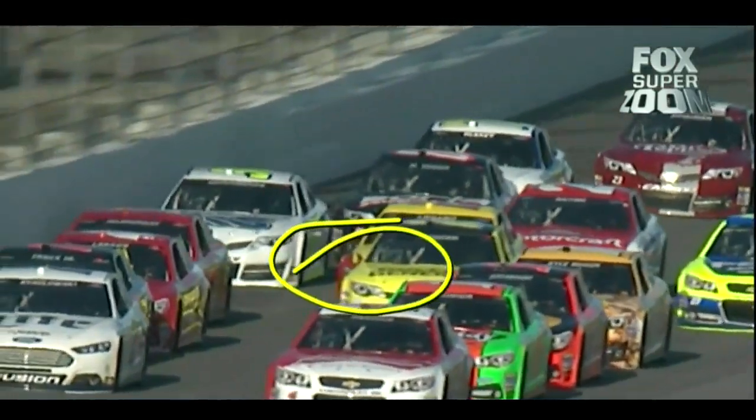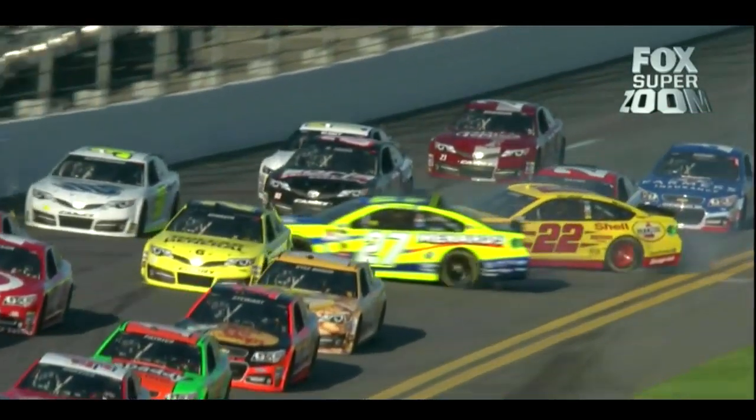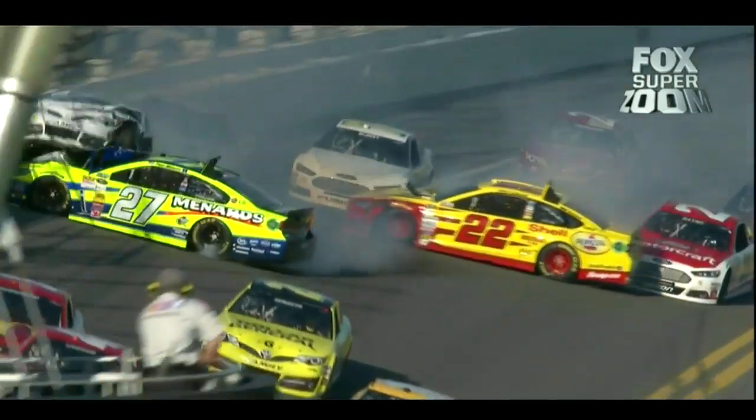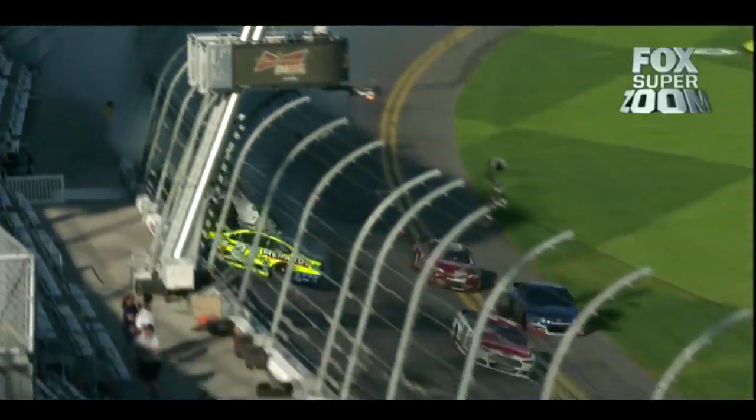So Kenseth, the yellow car, right in the middle, in front of Logano, right here. Trying to get with his teammate Kyle Busch, but comes back up. That tips Logano into Trevor Bain. His nose catches Paul Menard, who plows into Kligerman, who gets up in the air on top of Menard's car.